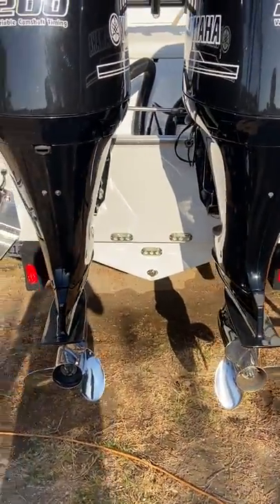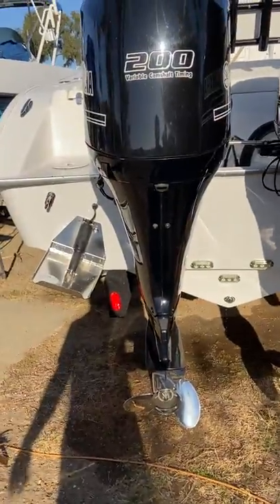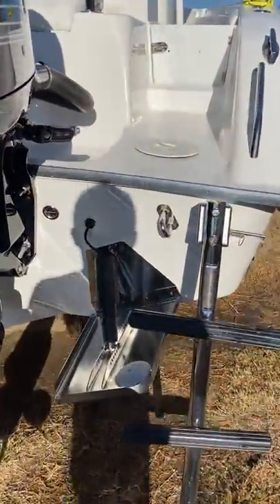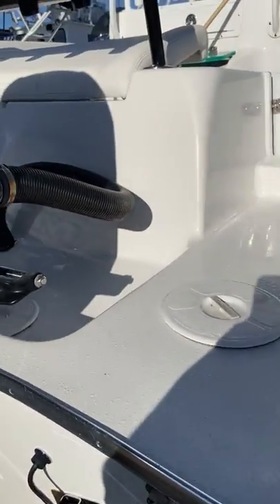Underwater LED lights and trim tabs all come standard. Going to get up on the boat and take you guys through it.